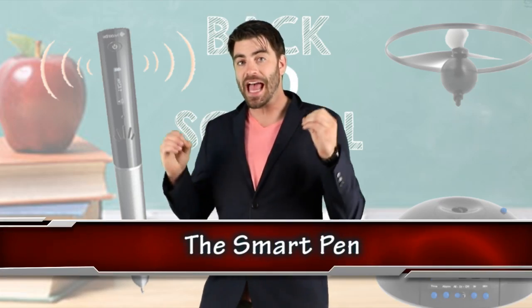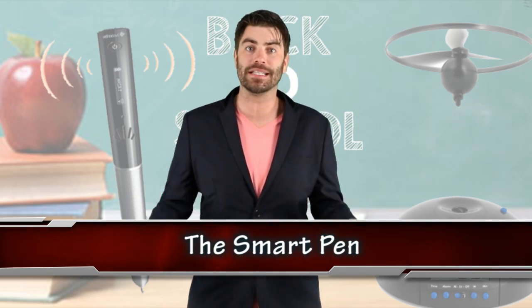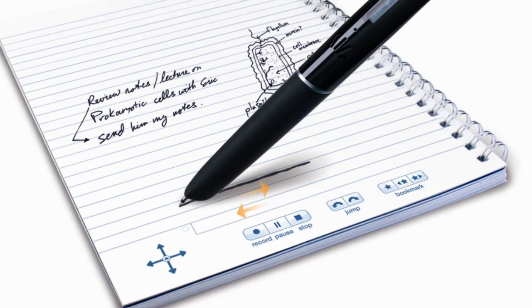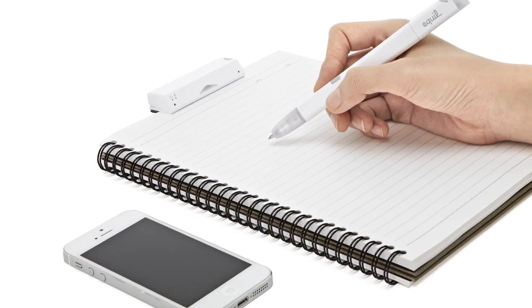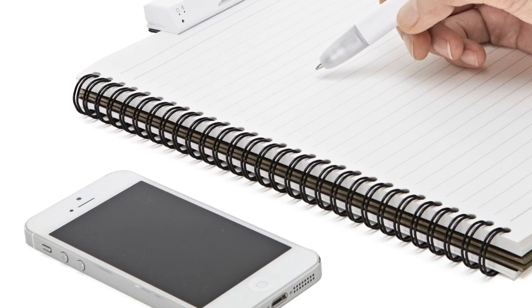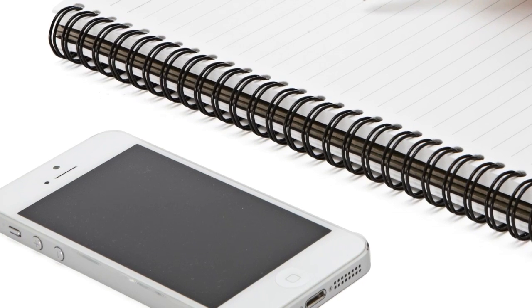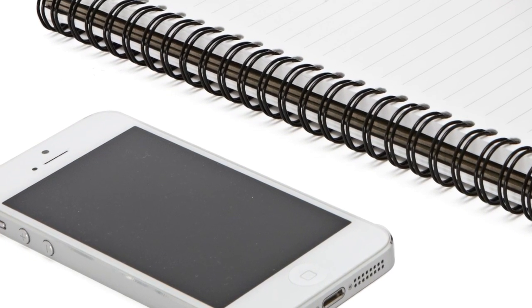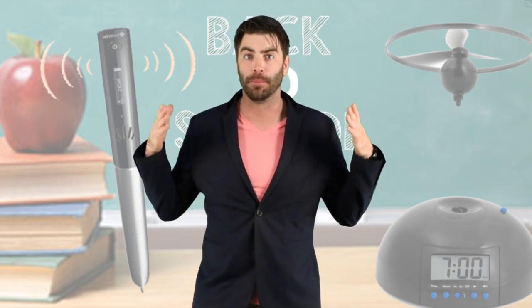Scribbling our way into number 2, we have the Smart Pen. It's 2015 — why are teachers still having students take so many notes? Well now you can sit back and give your wrist a rest because of the Smart Pen. Not only does it do its normal job as a pen, it'll also record any lecture. From there you can hook it up to wifi to post notes onto social media, and it's got a USB to use on your own computer. The memory ranges from 2 to 8 gigabytes, so hopefully the teacher gets to the point.